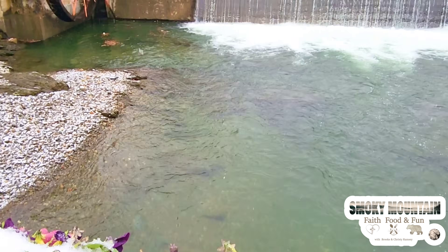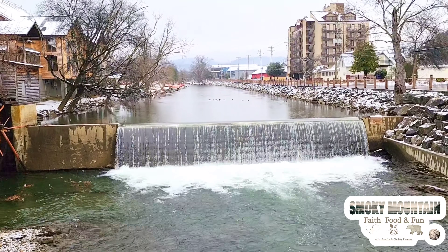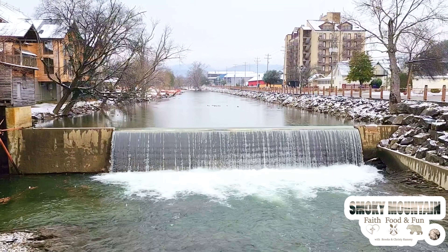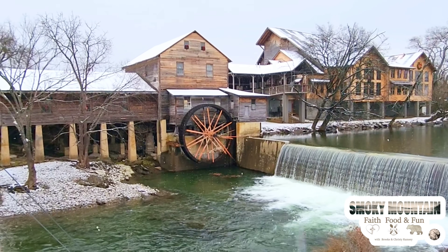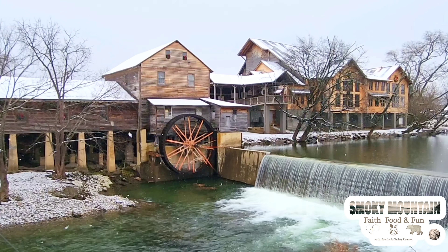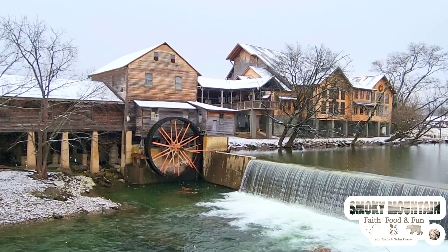Next up, as we make our way through Sevier County, we decided to stop off at the Old Mill in Pigeon Forge, just to see what it looked like today. Although there is some snow on the ground and there is snow falling, there is not quite as much as there was back by our house. So again, just enjoy the view.